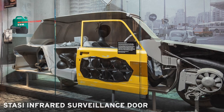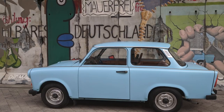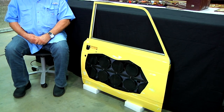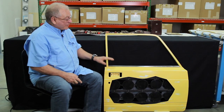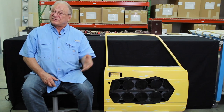It's the door of a Trabant car. The Trabant in East Germany was the common piece of transportation that was used — a very popular car. This piece is a reconstruction of one that was done by the KGB to have on display, to show the innovation and creativity of the Stasi.